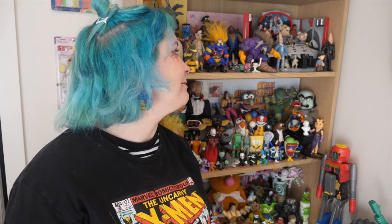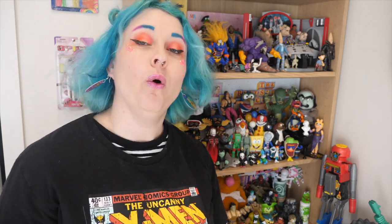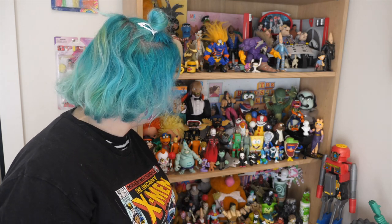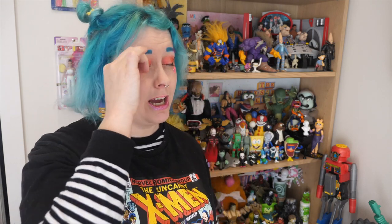Thank you guys so much for watching me clean my toys and hanging out with me checking them out. I had so much fun organizing everything. This next shelf is just dead — I take toys out for photos and it hasn't been cleaned in a while, so maybe we'll do that one again soon. Let me know which toy is your favourite down below. I think my absolute favourite is all of them — I literally can't choose. Maybe the giant Gonzo. I don't know, I've got dust in my eye. It's done, bye!